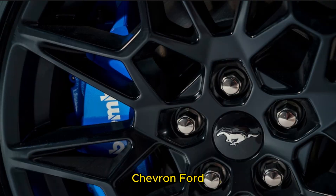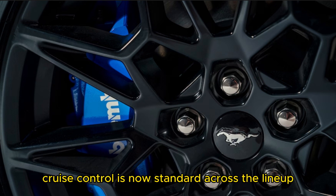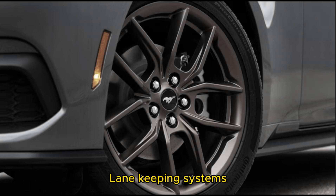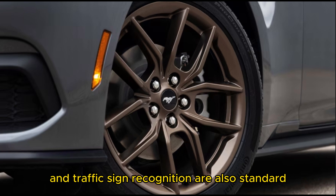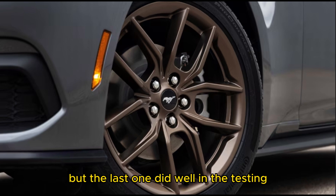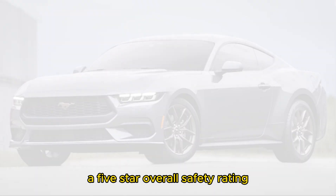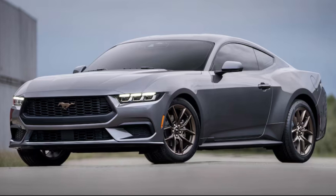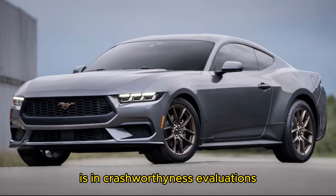Ford Co-Pilot 360 Active Driver Assist features are included with every 2024 Mustang, and adaptive cruise control is now standard across the lineup. Lane-keeping systems, reverse automatic emergency braking, and traffic sign recognition are also standard. Safety ratings aren't out yet for the new Mustang, but the last one did well in NHTSA testing, earning a five-star overall safety rating. That Mustang also received mostly good scores from the IIHS in crashworthiness evaluations.